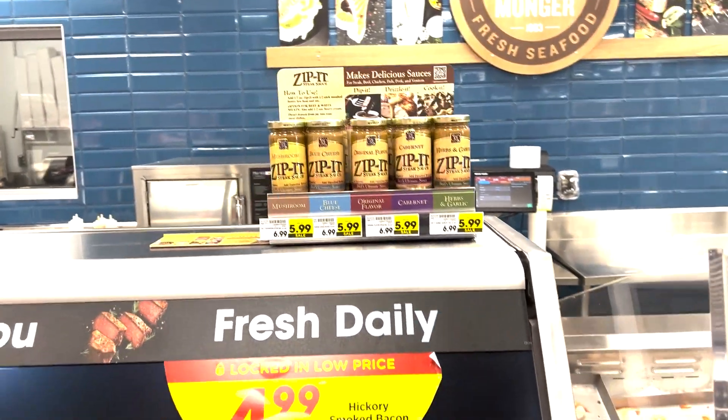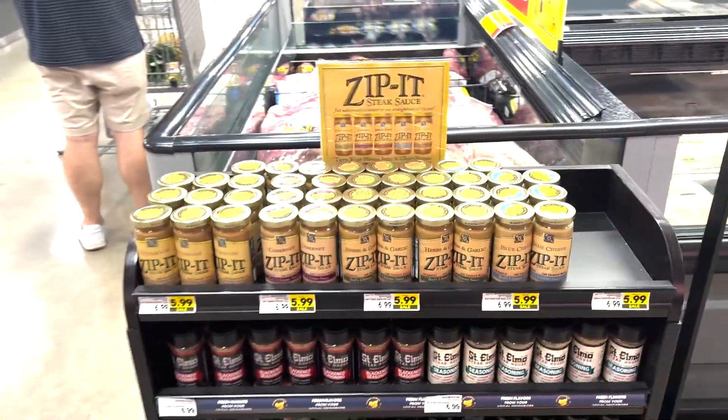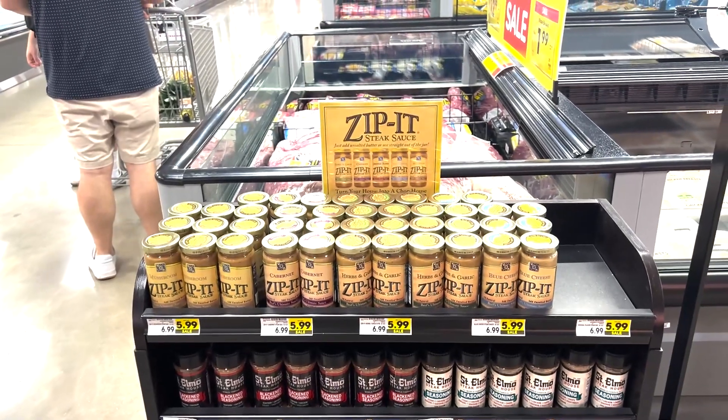We have a second location by the Bunker Coolers, offering the five flavors: Original, Mushroom, Blue Cheese, Cabernet, and Herbs and Garlic. The new Zippit Sauce will complement and deliver amazing flavors for your beef,